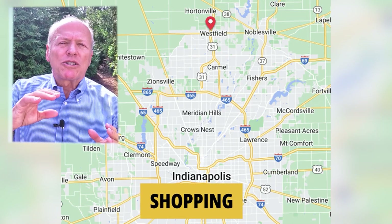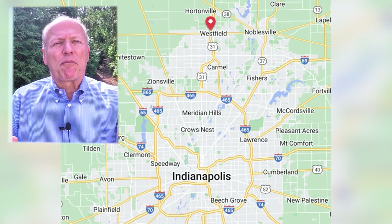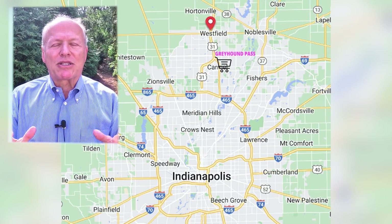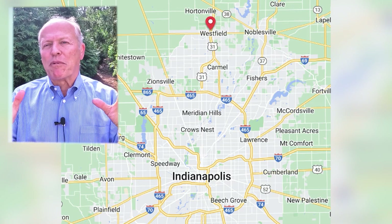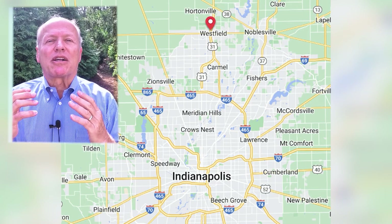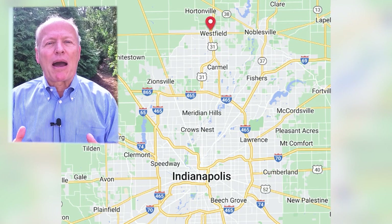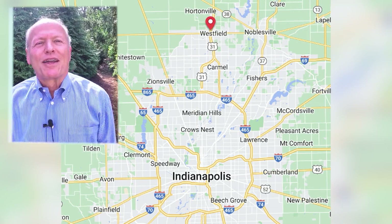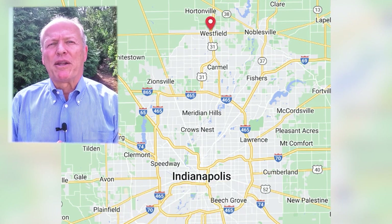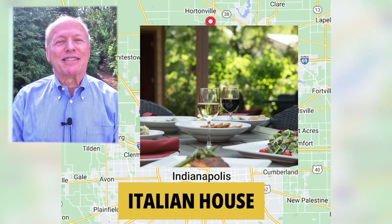When it comes to shopping, along State Road 32 to the east are strip centers. To the west you've got big box stores. And if you go south, right on the border with Carmel, you've got Greyhound Pass with a lot of big box stores and other stores. Right across the street in Carmel is the Clay Terrace, which is an open-air mall with even more stores. When it comes to restaurants, Park Street has a number that come very highly recommended. My favorite is the Italian House — you're going to need a reservation about two weeks in advance, it's that good.